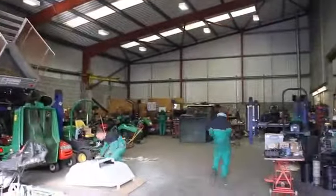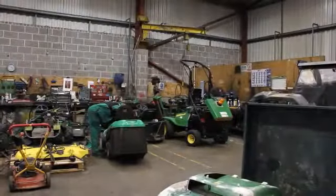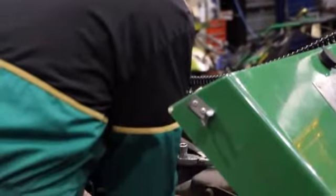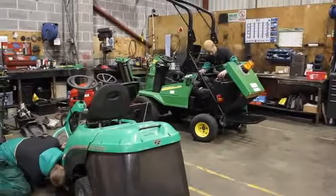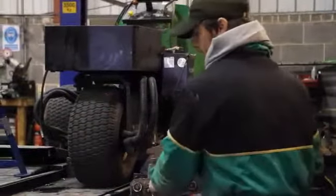We have a fully equipped professional workshop with many items of specialist equipment to carry out work on some of today's high-tech machinery. Fully trained mechanics attend the John Deere training school on a regular basis and are kept up to date with all service data and modifications via the direct computer link.